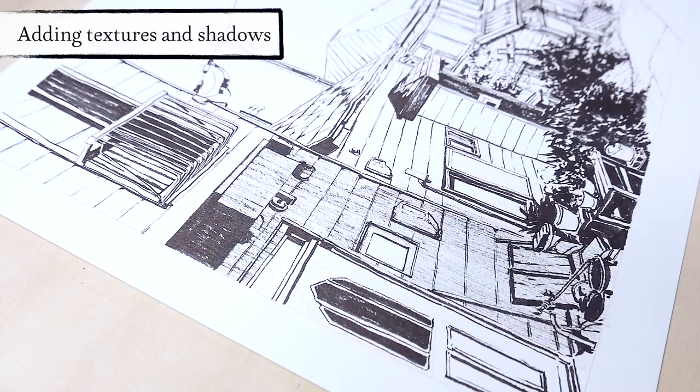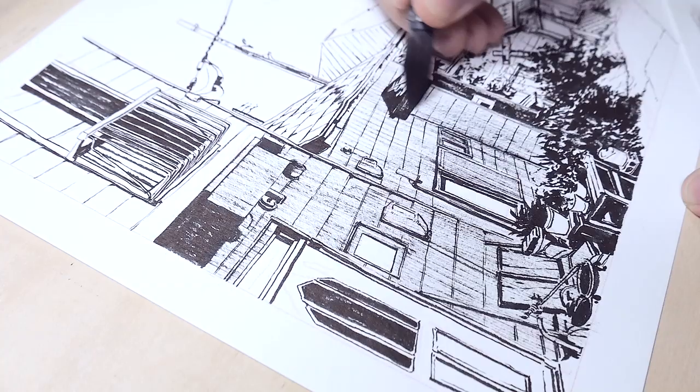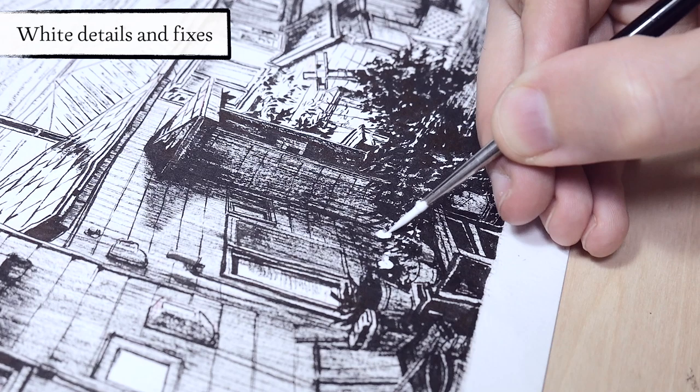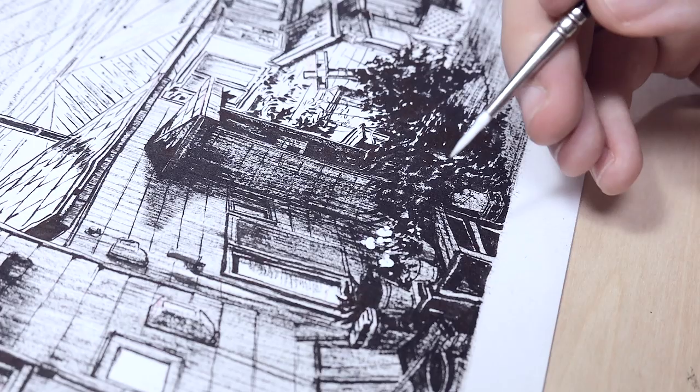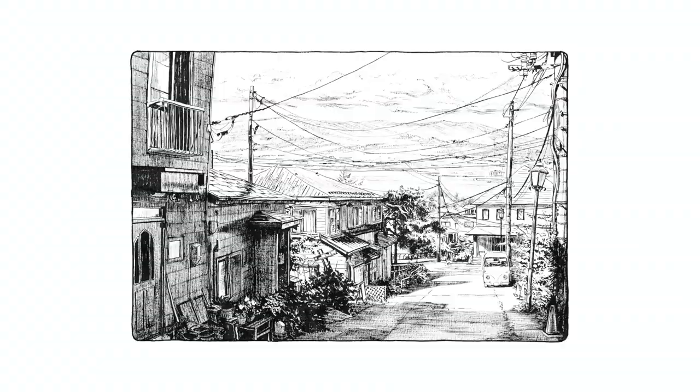This video turned out to be more of an update than anything else, and here I'm already at the last step of making this illustration, which includes adding shadows and textures with a brush. I'm using a dry brush technique where I use a brush with a spread tip — a tip that I spread with my fingers — to add the shadows and textures. Then I'm adding some white details that I couldn't achieve with just the black ink, though I try to avoid this and stay as true to the ink as I can.